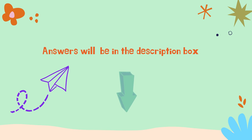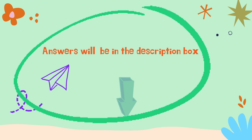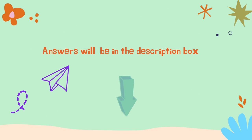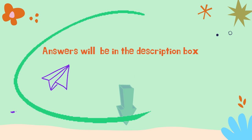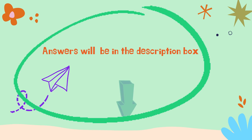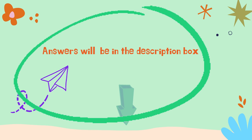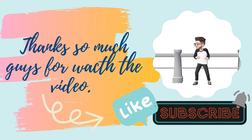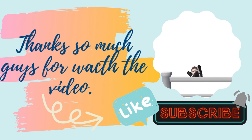If you want to check your answers, they will be in the description box. Thank you so much guys for watching this video. Please like and subscribe. See you around, bye!